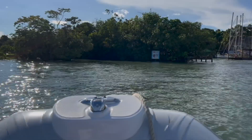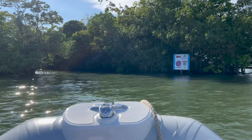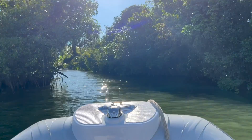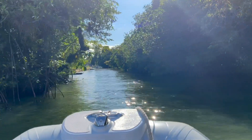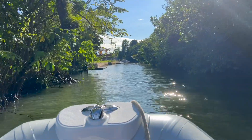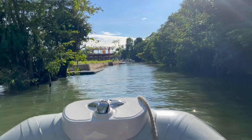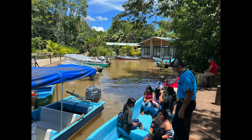Our dinghy is essential to us on the Rio. You kind of need it to go everywhere. Here we are going down the canal towards the supermarkets. The canal terminates at a place to park the dinghy, which is only a short walk from the supermarket entrance.